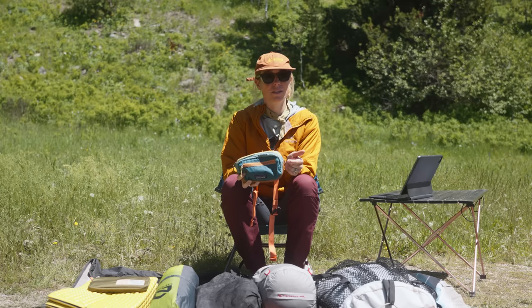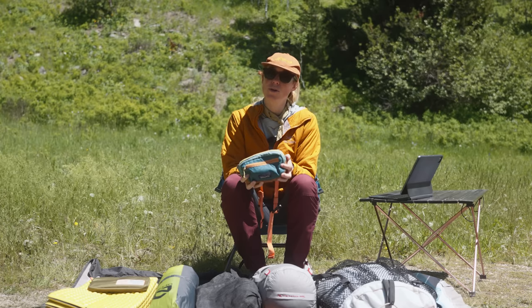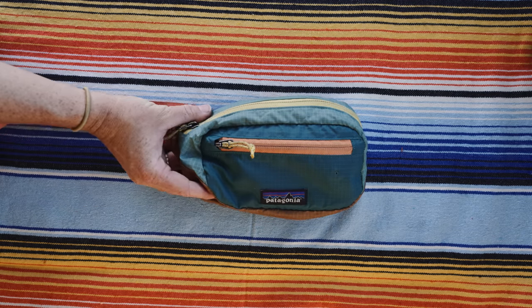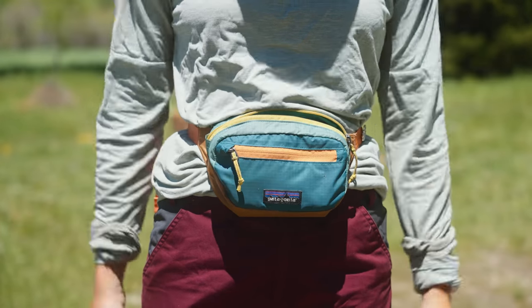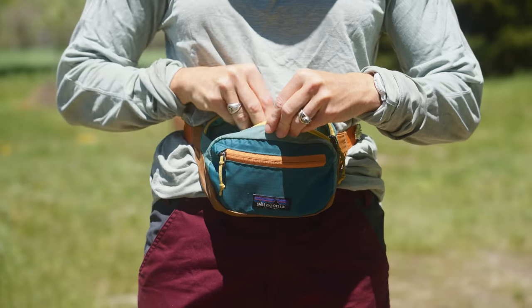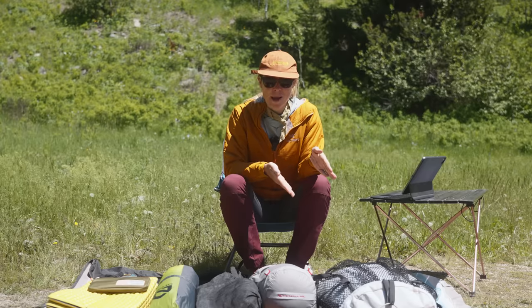Wearing a hip pack over your waist belt is very popular with through hikers and is something that I really love doing, but is not necessary. I use the Patagonia Lightweight Travel Mini Hip Pack for easy access storage. In my hip pack I often store my phone, chapstick, multi-tool, a roll of film, and even a snack. Now let's move inside of our pack.